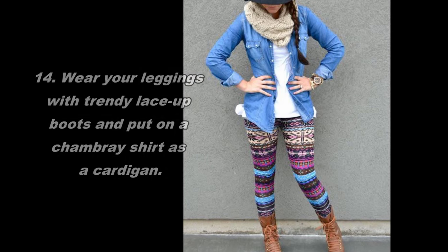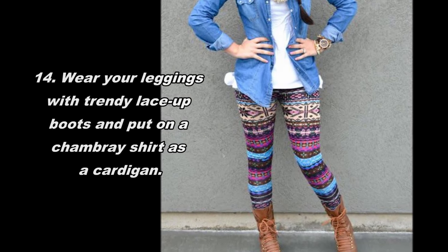14. Wear your leggings with trendy Mesa boots and put on a chambray shirt as a cardigan.